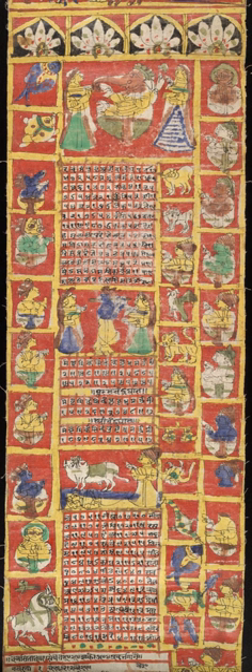The complete Indian calendars contain five angas or parts of information: lunar day, solar day, asterism, planetary joining, and astronomical period. This structure gives the calendar the name Panchanga.